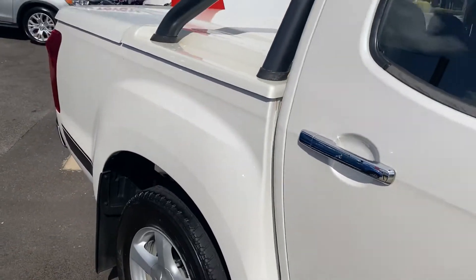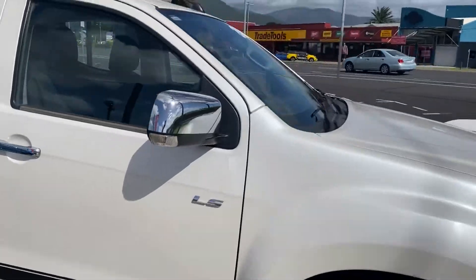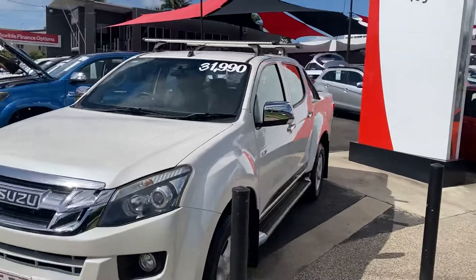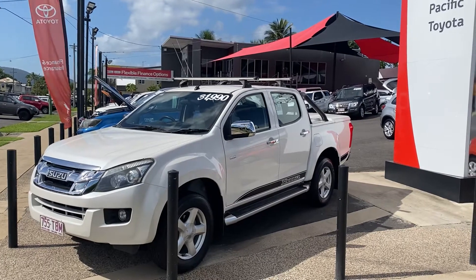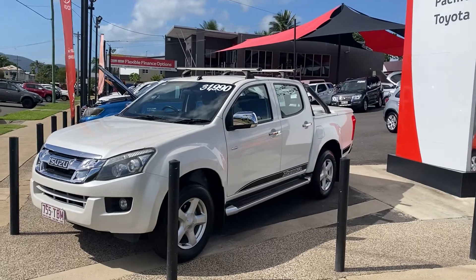Look, all in all, I'm sure you'd be very happy with this vehicle. It is an Isuzu D-Max after all — they are well known for their reliability and their strength. But that is our 2013 Isuzu D-Max X-Runner. I hope you enjoy the video. If you do have any questions, please don't hesitate to give me a call. I look forward to chatting with you further. Thanks.